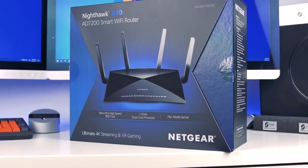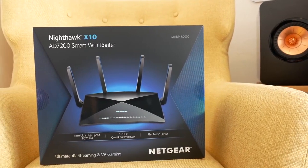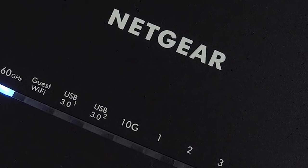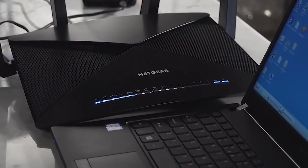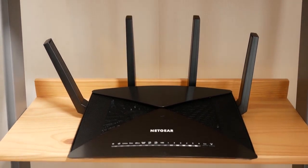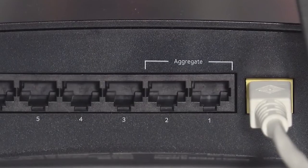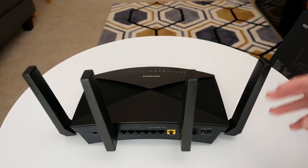Best for Streaming: Netgear Nighthawk X10 AD7200. If you're looking for a router that can handle multiple 4K TV streams, you'll want something that can handle speed and throughput without choking. Netgear's Nighthawk X10 AD7200 is powered by 802.11ac quad-stream Wave 2 Wi-Fi along with 60GHz 802.11ad Wi-Fi, which gives you up to 7.2GB of throughput. It also includes a 1.7GHz quad-core processor that can help prioritize the fastest signals for your media streaming, including a dynamic quality-of-service system that makes sure each application and device gets just what it needs. The Nighthawk X10 has a large range too, and it will work in a larger home as well as a smaller one.